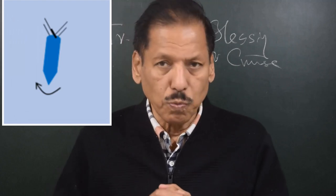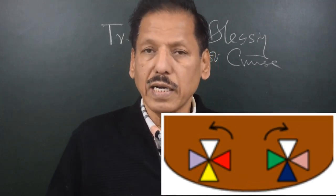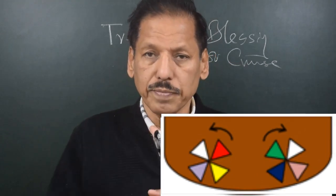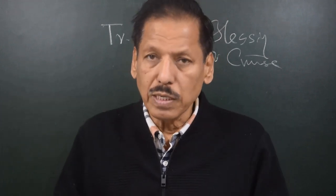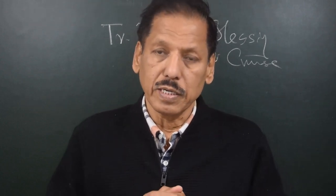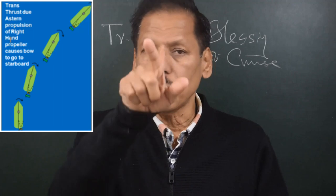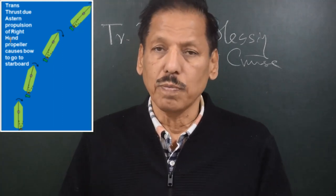Another advantage is seen with twin screw propellers. Twin screw propellers have a left-hand single screw propeller on the port side and a right-hand single screw propeller on the starboard side. When the ship advances, the propellers should be outward turning. Suppose you need to take a swift turn to starboard: the left-hand propeller moves ahead and the right-hand propeller moves astern. As we know, when a right-hand single screw propeller turns to give stern propulsion, the bow goes to starboard — so this propeller assists the vessel turning to starboard via transverse thrust.